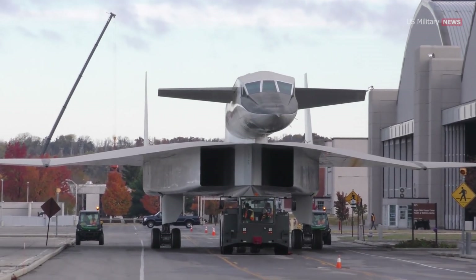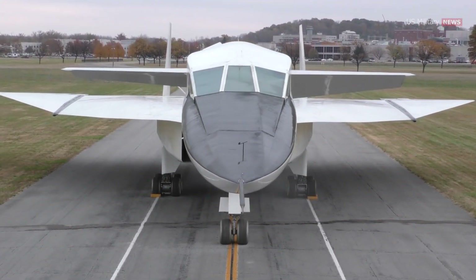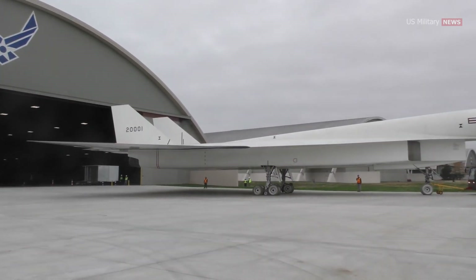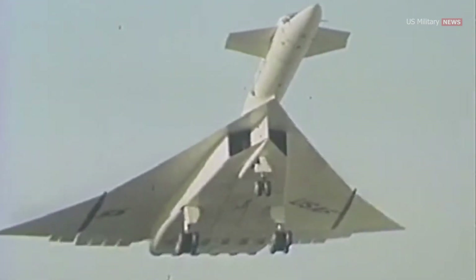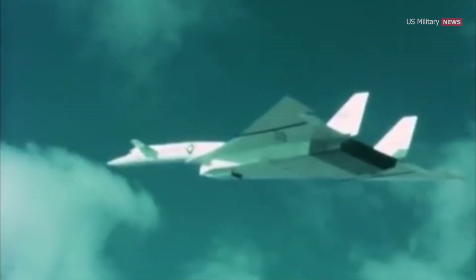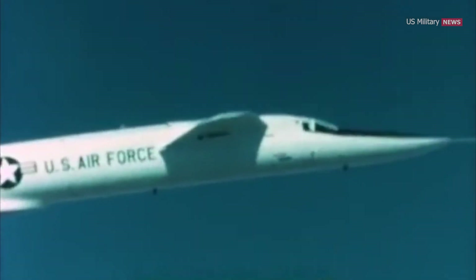The Valkyrie was fabricated using stainless steel honeycomb sandwich panels and titanium. It was designed to make use of a phenomenon called compression lift, achieved when the shock wave generated by the airplane flying at supersonic speeds supports part of the airplane's weight. This unique characteristic reduced drag and was one of the secrets of the XB-70's performance.